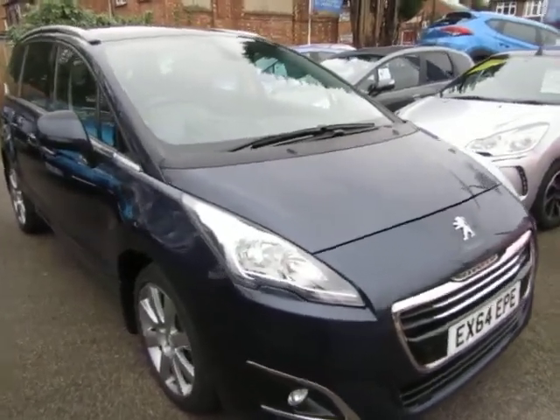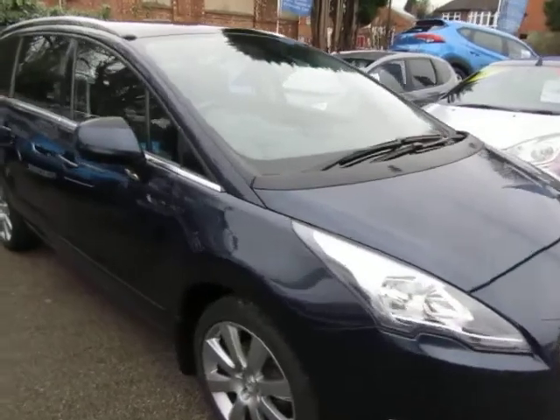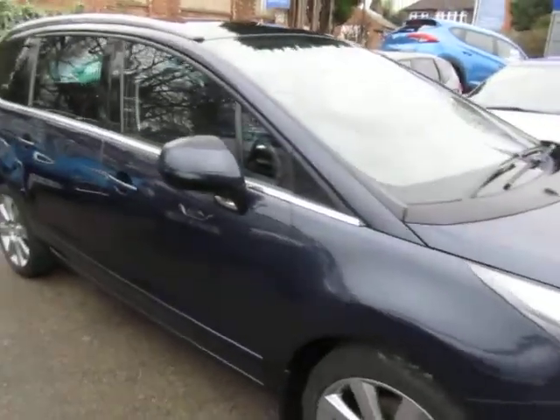Hi, I just want to give you a quick overview of the Peugeot 5008 we've just bought into stock.